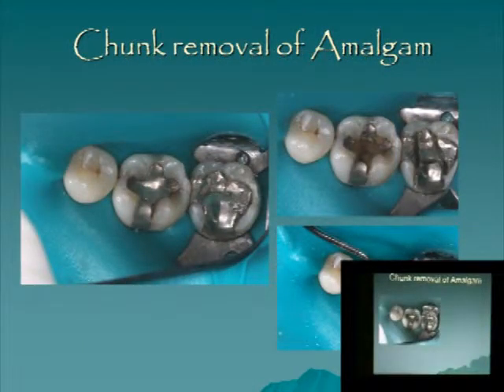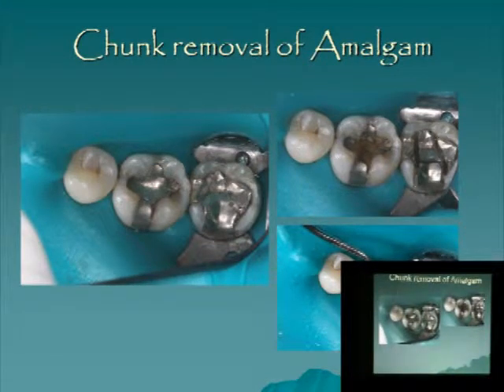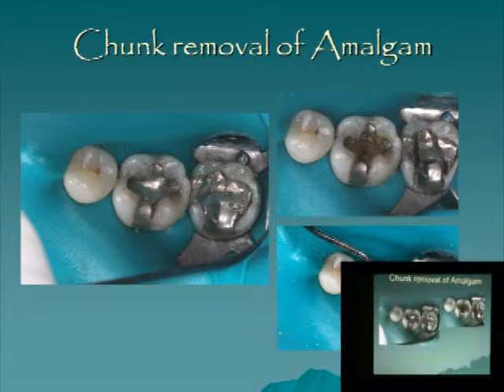Believe it or not, the big chunks are not as harmful as the microparticles. The big chunk can be swallowed and will come out the other end without causing too much harm because its relative surface area is smaller. Chunk removal means cutting lines in them with a slower drill and popping them out, as opposed to grinding the whole volume of mercury into a fine dust.